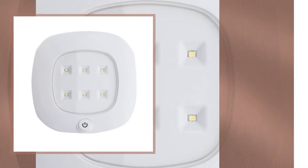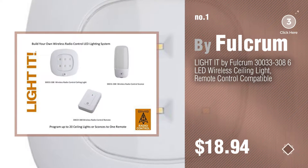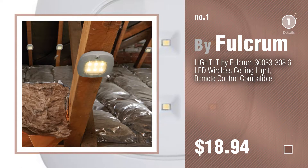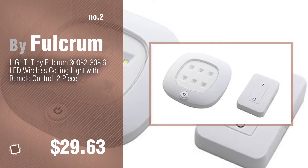Number 1, most popular, by Fulcrum. Watch this video and get inspired. Number 2, another great product by Fulcrum.